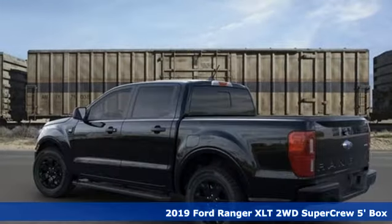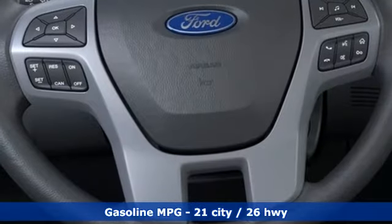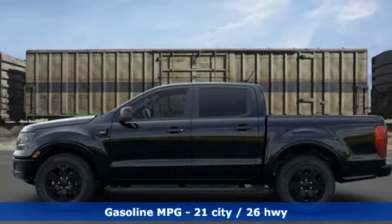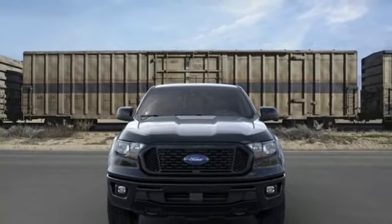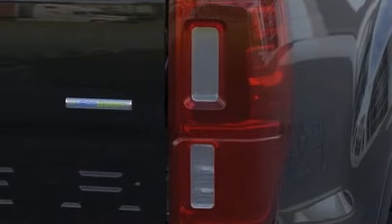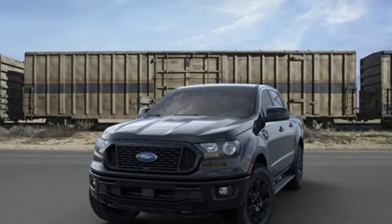It comes nicely equipped with features you'll love: streaming audio, Wi-Fi hotspot, dual zone climate control, auto dimming rear view mirror, remote engine start, front heated bucket seats, automatic transmission, aluminum wheels, gas pressurized shocks, and intercooled turbo inline four cylinder engine. The time is now. See it for yourself today.